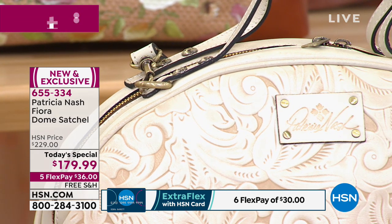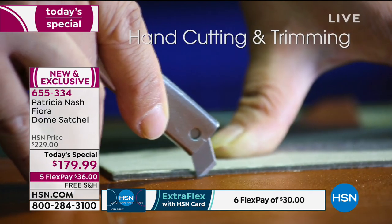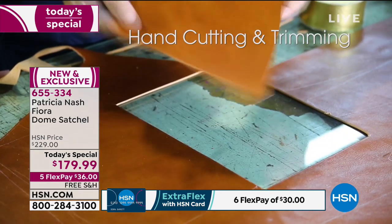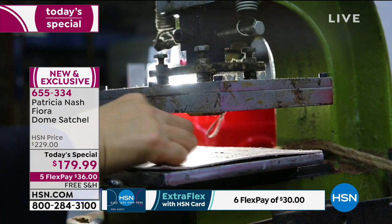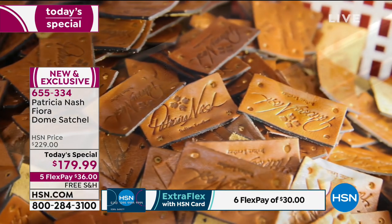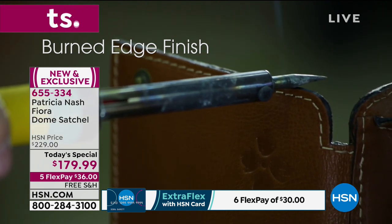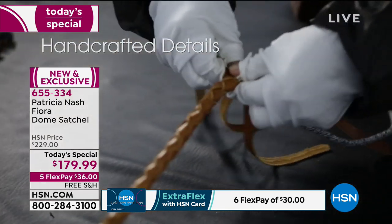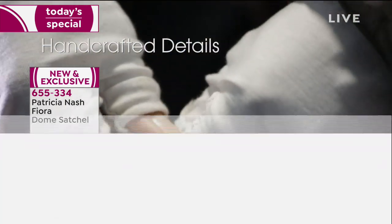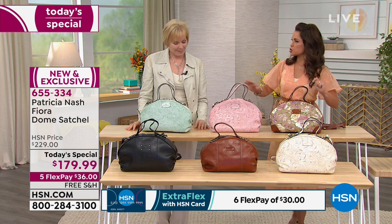Everything you see on these bags is touched by a hand — that is what makes them stand out as works of art. The construction process involves hand cutting with single-motion machines, nothing automated or computerized. You see the burning where they torch the edges of the leather to make it look like it was a hundred years ago, plus hand burnishing done on the table and handcrafted braiding — all done by hand. It truly is an art form.